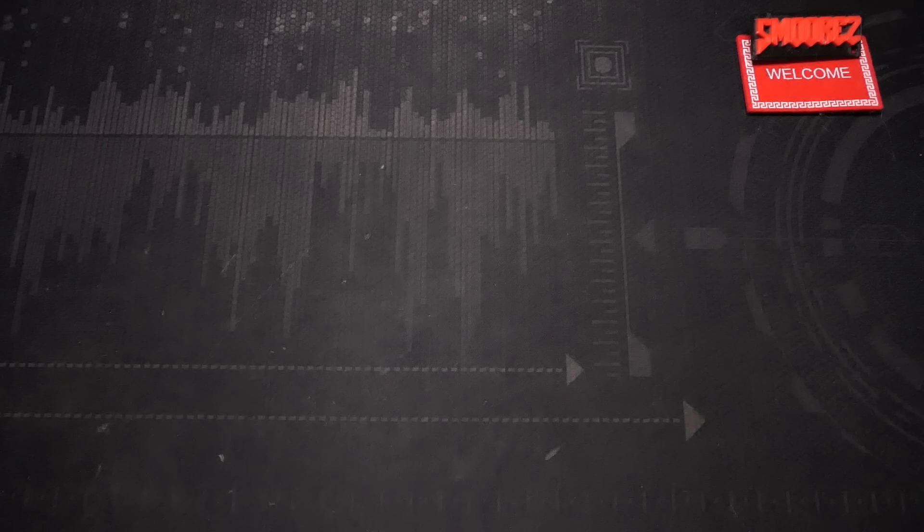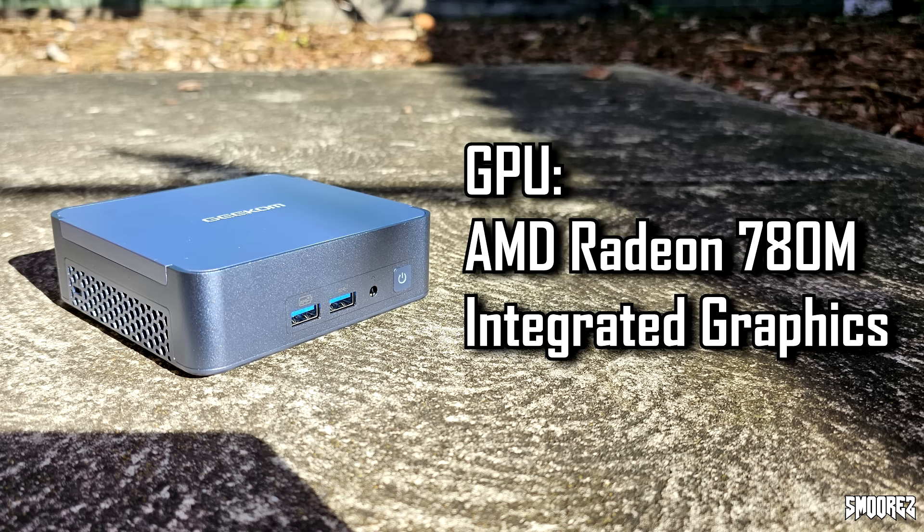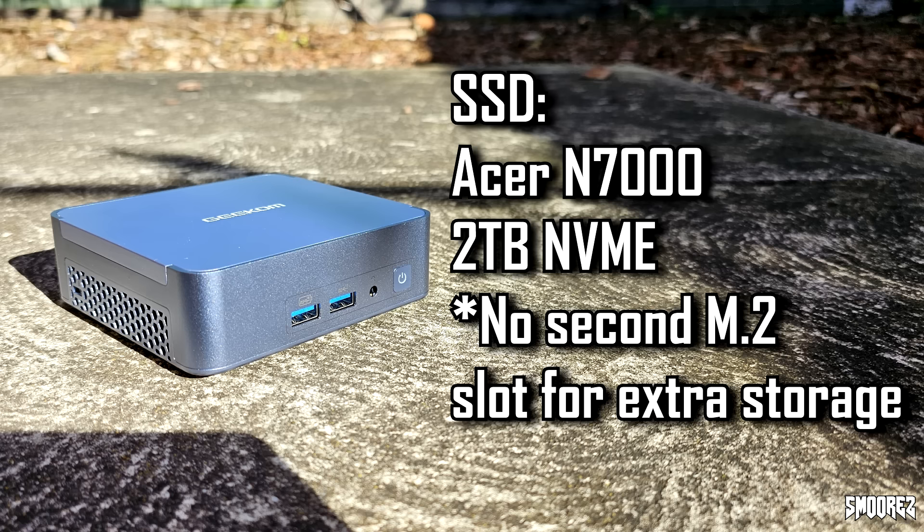The full specifications: the processor is an AMD Ryzen 9 8945HS — an 8-core chip with a base frequency of 4GHz, turbo of 5.2GHz, 16MB of L3 cache, a 45W TDP, and based on a 4nm manufacturing process by TSMC. The GPU is the integrated Radeon 780M graphics. RAM is 32GB of DDR5 at 5600 megatransfers per second, upgradeable to 64GB. The SSD is a 2TB PCIe Gen 4 M.2 drive, upgradeable to 4TB, but there is no additional M.2 slot inside for extra storage, which is unfortunate.